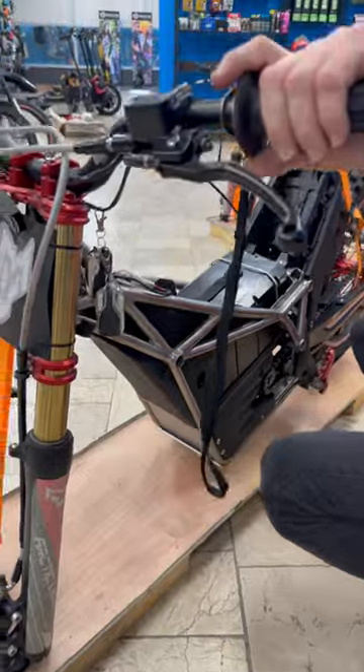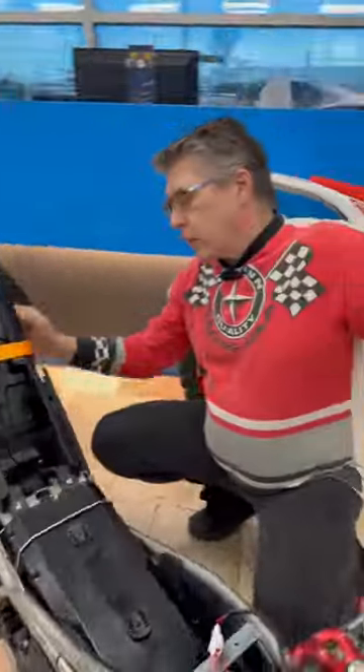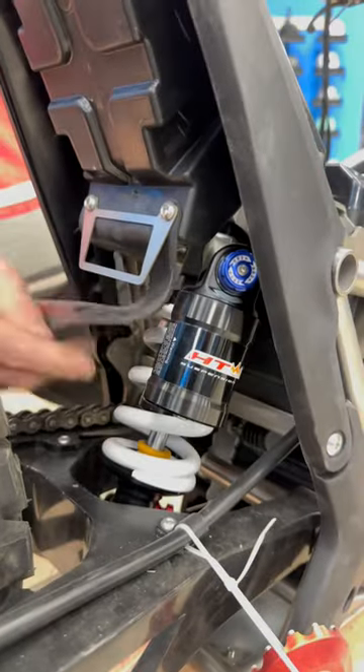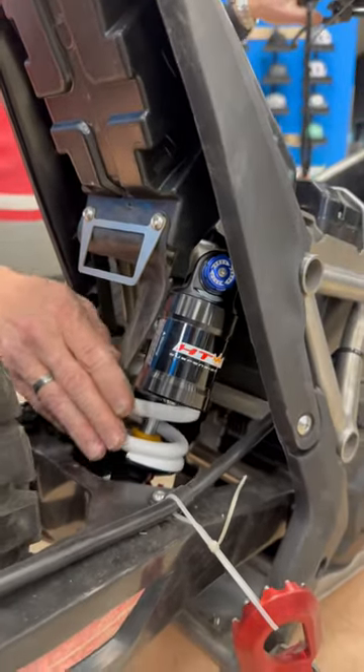On the rear end here, you've got a two-piston hydraulic disc brake and the suspension controlled with a coilover with an air canister, also offering compression and rebound damping.